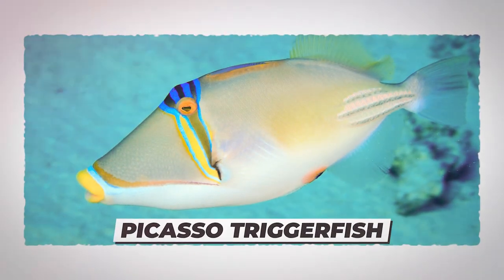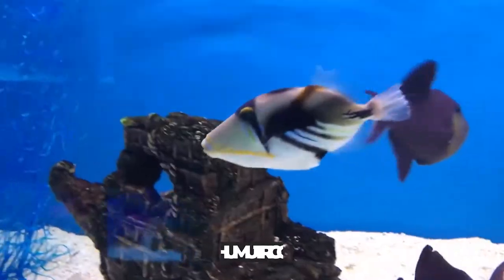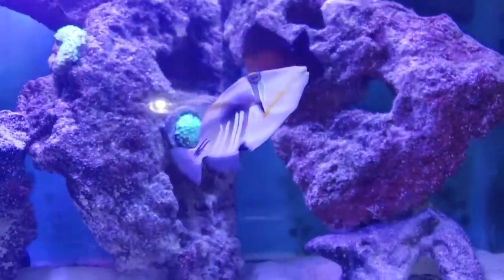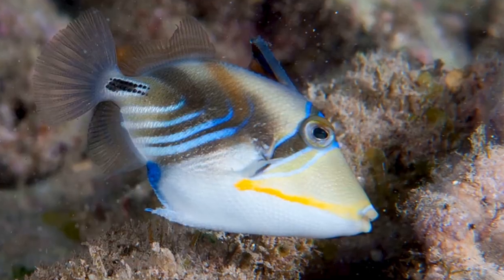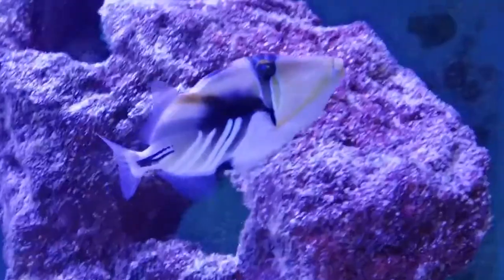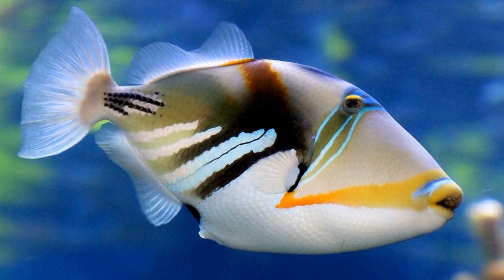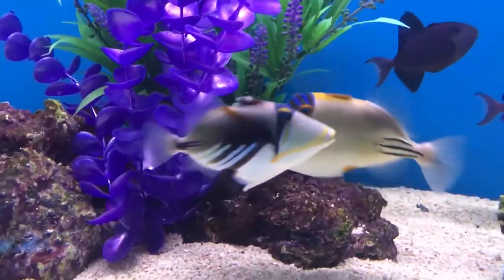Number 6: Picasso Triggerfish. Are you familiar with the Humuhumu Triggerfish? It has another name: Picasso Triggerfish. This beautiful fish has a wacky, vibrant, painted appearance that can easily grab your attention. With its tan-colored body and blue-black stripes, it does look almost like a cartoon character.